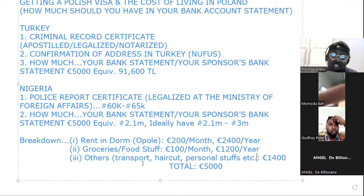For other things like transport, haircut, personal stuff — it depends on your lifestyle. I'm stating this based on an average lifestyle. Let's say you spend around 1,400 euros per year on other things. So everything totals 5,000 euros. If I were you, I'd take a screenshot of this. That's the end of my presentation — if you have any questions, please let me know.